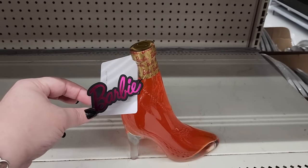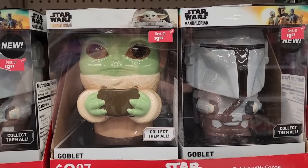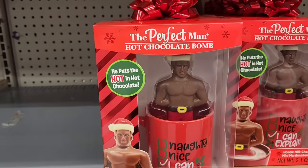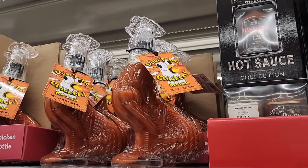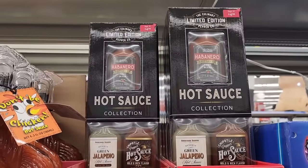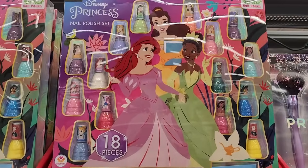I believe this is ten — Barbie shoe, and I'm assuming that's a drink mix. Ten. Ten dollars — I cannot get away from the perfect man. Five dollars — don't be a chicken hot sauce, love that bottle. And five — more hot sauce. Ten dollars — nail polish kit.